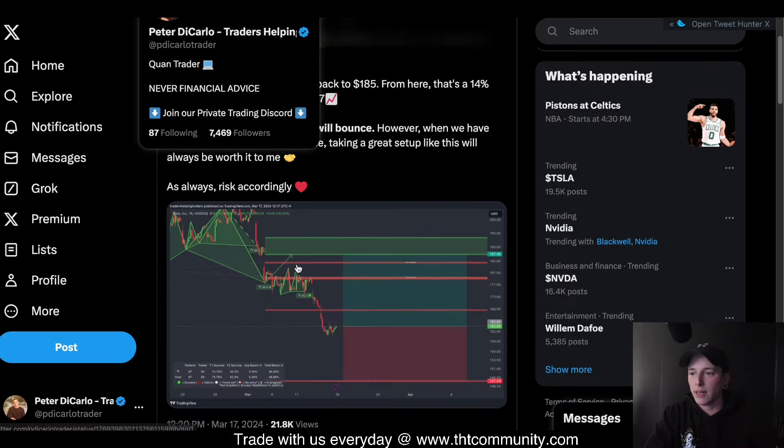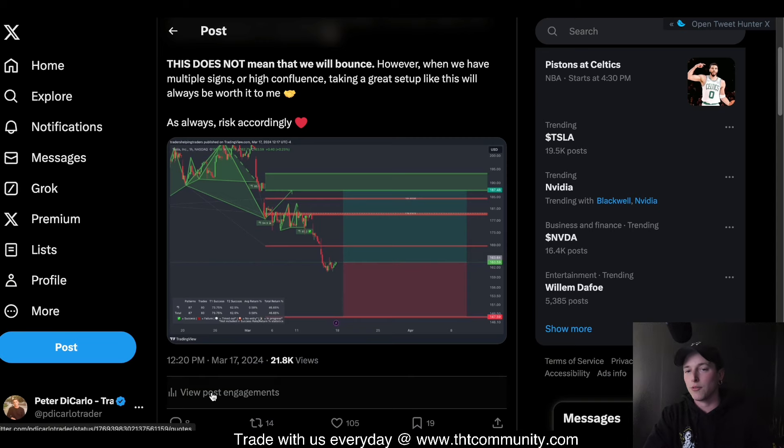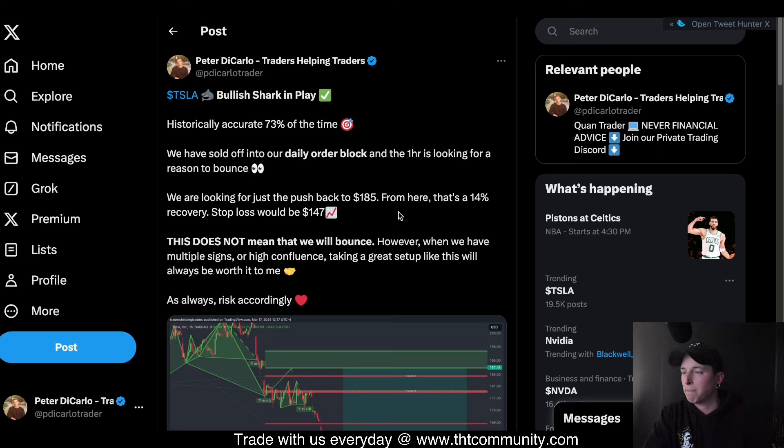I posted this on X — actually yesterday at noon. So if you guys want to get some of my free trades, go ahead and check out my X account. I post basically all my Tesla trades over there.